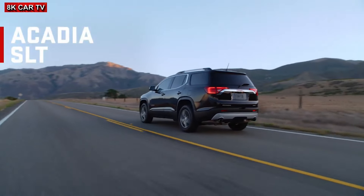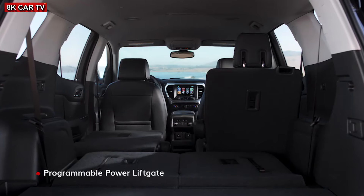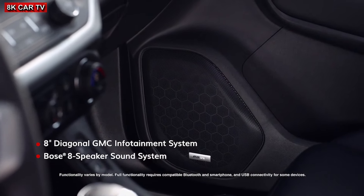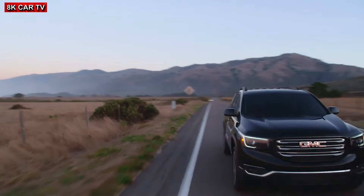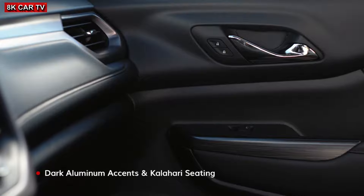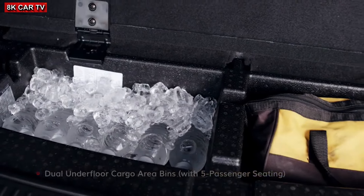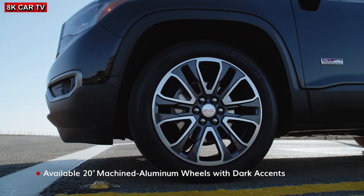Acadia SLT offers unique wheels and advanced conveniences, and a comfortable cabin with leather-appointed seating. For a sportier look, check out the Acadia All-Terrain's exclusive interior, with five, six, and seven passenger seating available. Acadia All-Terrain also offers its own exterior look and performance enhancements.